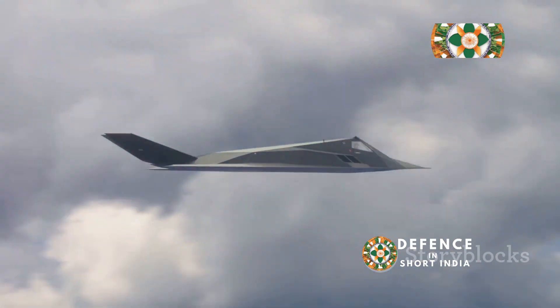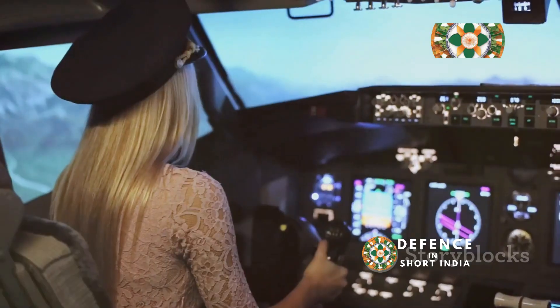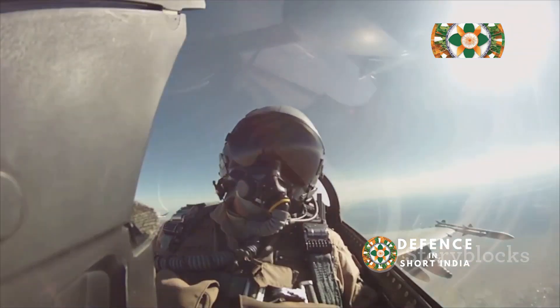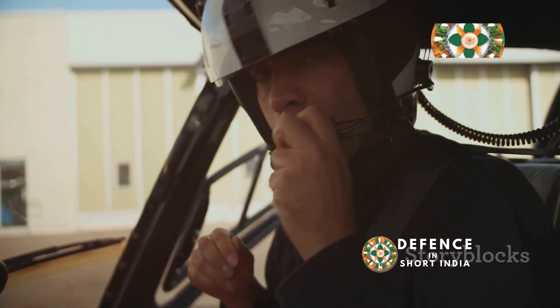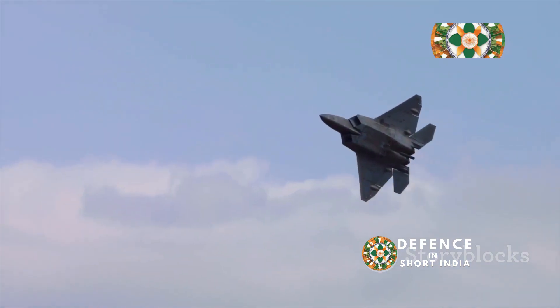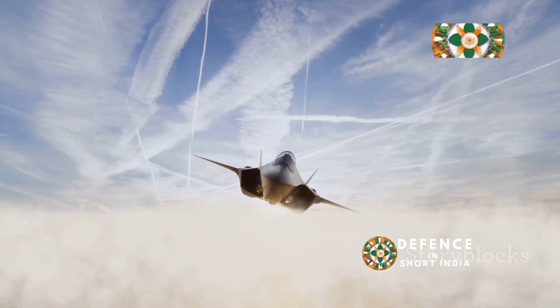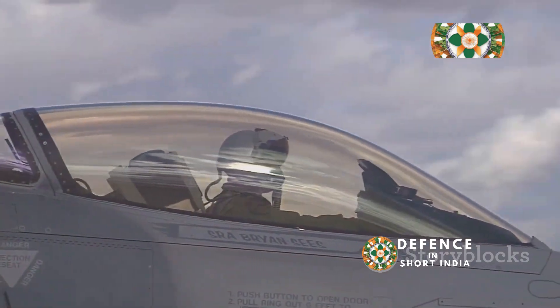Only the best pilots get to fly the F-22 Raptor. These pilots undergo rigorous training, learning to master the jet's complex systems and operate in high-pressure combat situations. Pilots spend countless hours in simulators, preparing for every possible scenario, and also undergo extensive flight training to push the Raptor to its limits. The pilots of the F-22 are among the most skilled aviators in the world — their expertise ensures that the Raptor remains the king of the skies and stands as a testament to the human element in modern warfare.